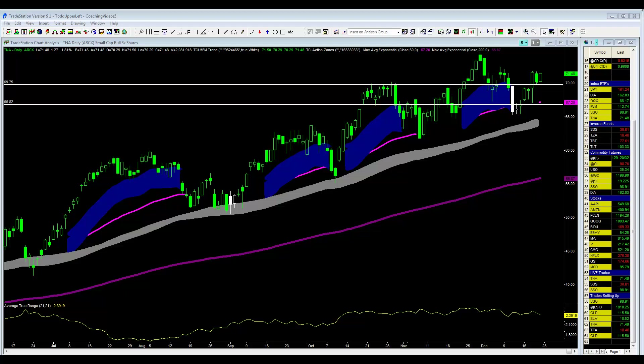Remember, we went long at $66.80, so we are locking in three full points on this trade. Not bad — we're going to lock in three points on this trailing stop. We'll see if the market can take off. If the market takes out this high and moves higher, great — we'll move it up even further. But for now, that's exactly what I'm doing.